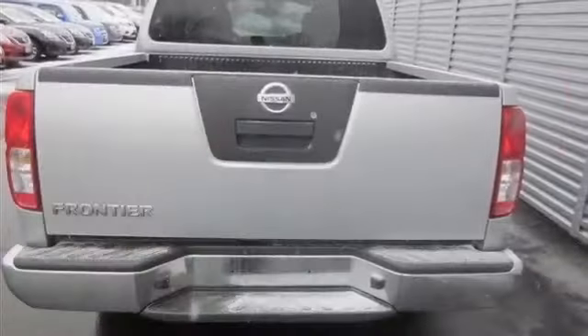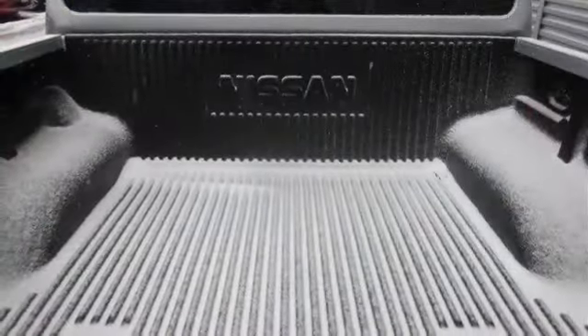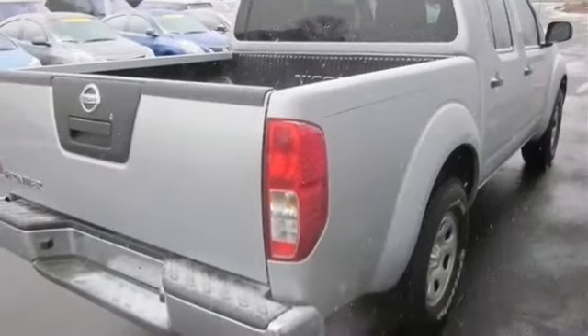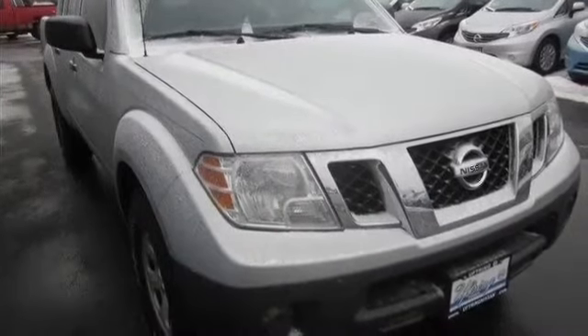Fuel consumption: highway 20 miles per gallon. Four-wheel ABS brakes, front ventilated disc brakes, first and second row curtain head airbags, passenger airbag, side airbag, ABS and driveline traction control, stability control.